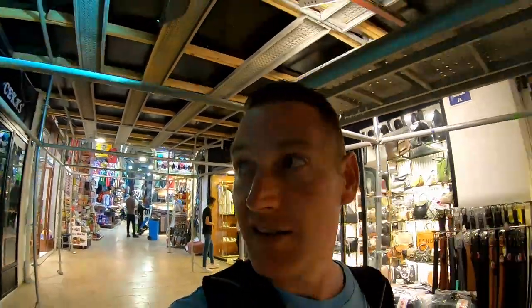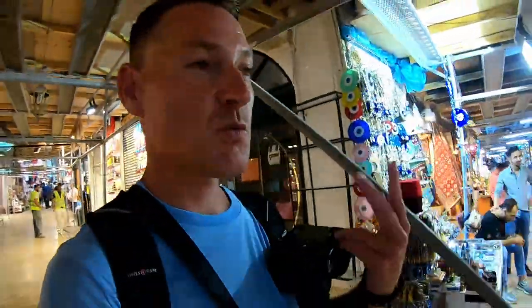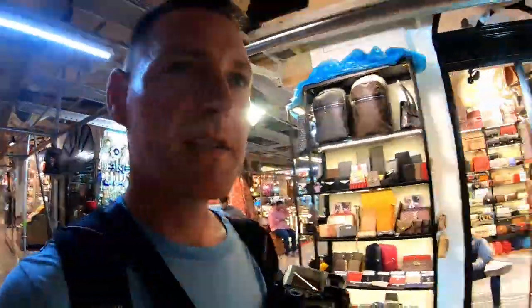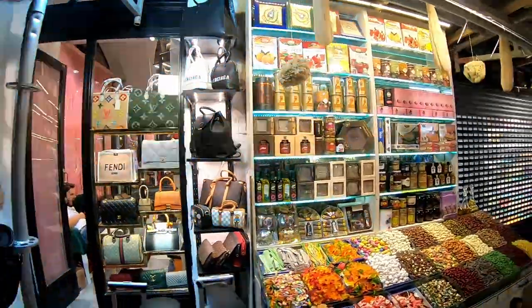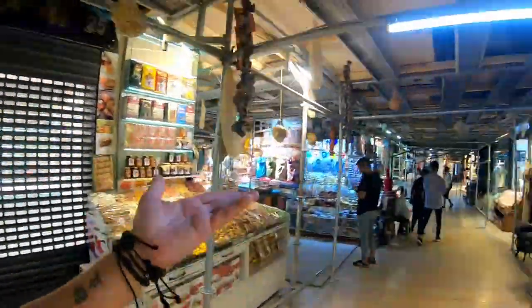I'm just kind of walking through here and taking as many turns as I can, purposely trying to get lost just to see everything and make sure I don't miss anything. One main thing I can see so far is there's a lot of Turkish tea sets, a lot of lights, a lot of teas, a lot of sweets, a lot of nuts, a lot of spices. As I say that — sweet spices, honey, again Turkish tea sets.